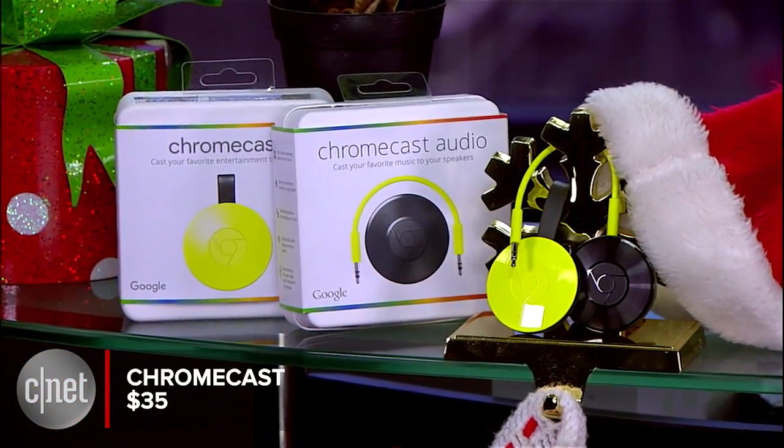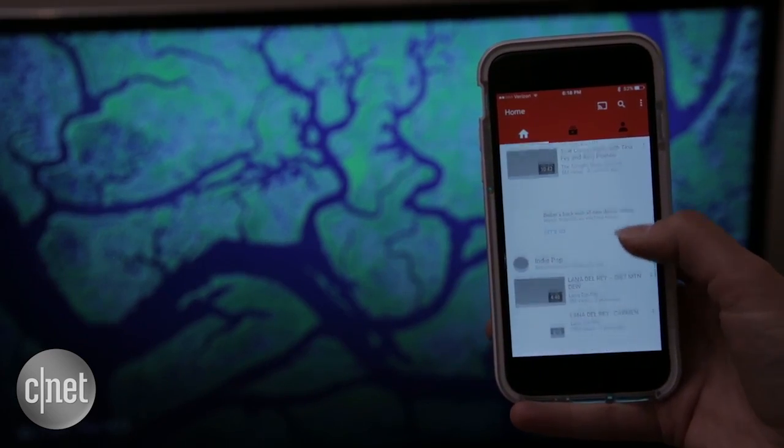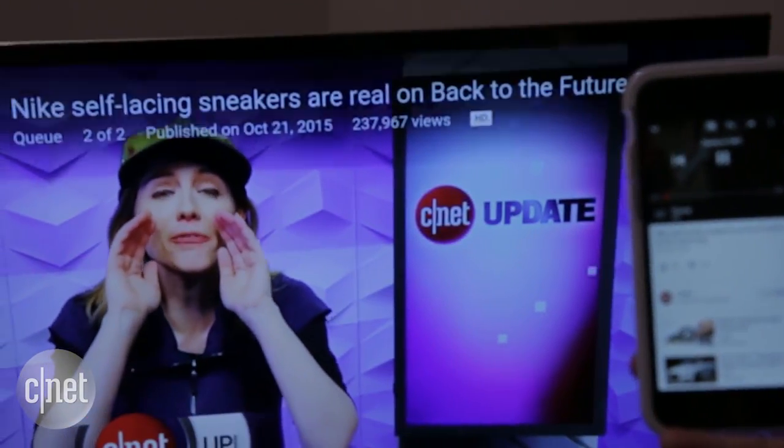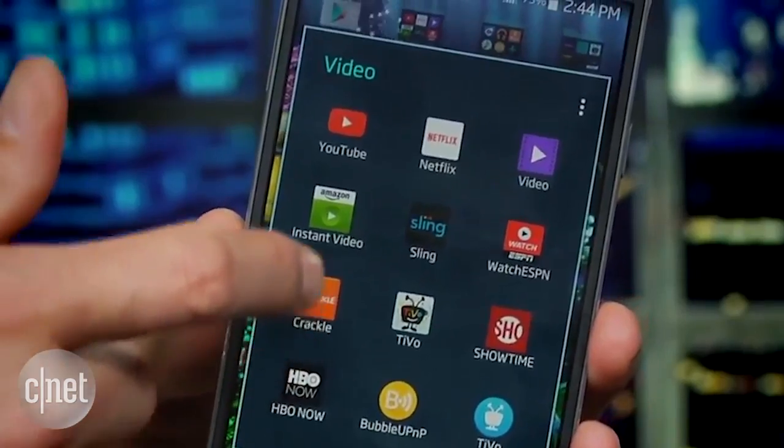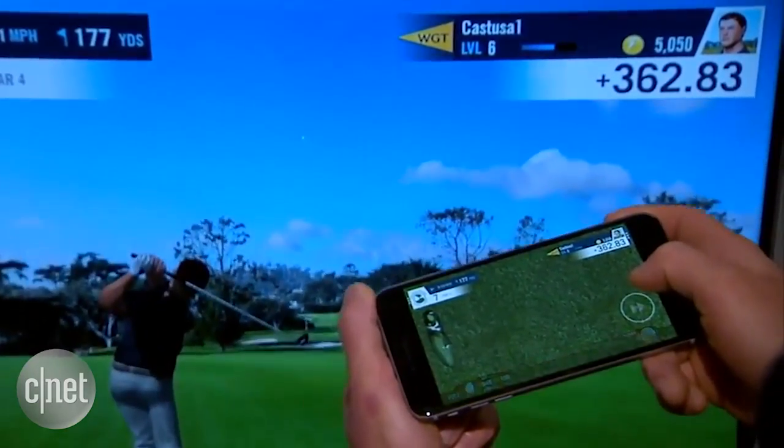The updated $35 Google Chromecast plugs into a television and streams content from a smartphone or a tablet straight to the big screen. That includes videos from apps like YouTube and Netflix. You can even stream games from your phone.